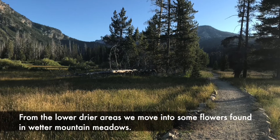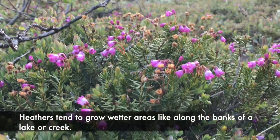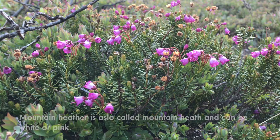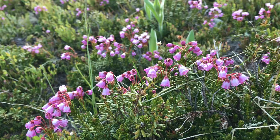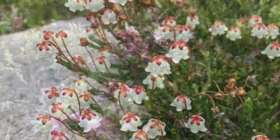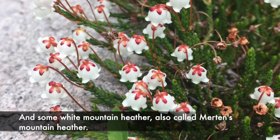From the lower, drier areas, we move into some flowers found in wetter mountain meadows. Heathers tend to grow in wetter areas like along the banks of a lake or creek. Mountain heather is also called mountain heath, and it can be white or pink. It has little bell-shaped flowers that hang down. This is pink mountain heather, and some white mountain heather, also called Merton's mountain heather.